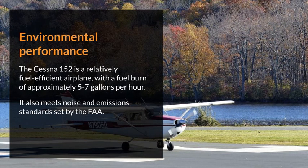Environmental performance. The Cessna 152 is a relatively fuel-efficient airplane, with a fuel burn of approximately 5 to 7 gallons per hour. It also meets noise and emission standards set by the FAA.